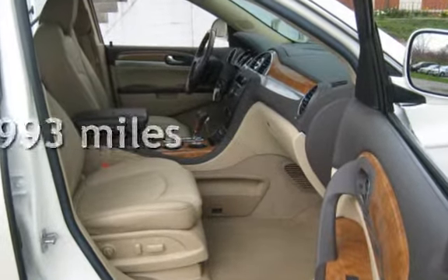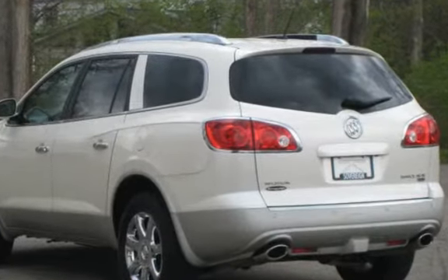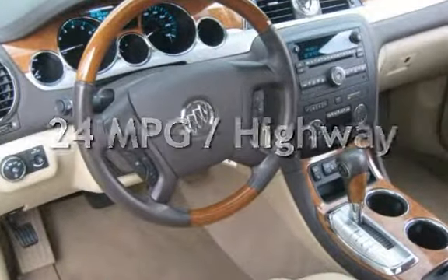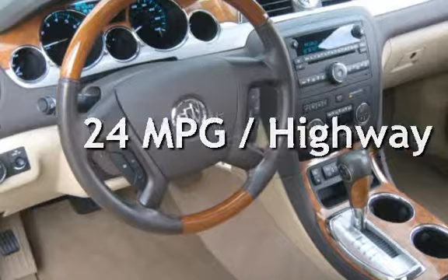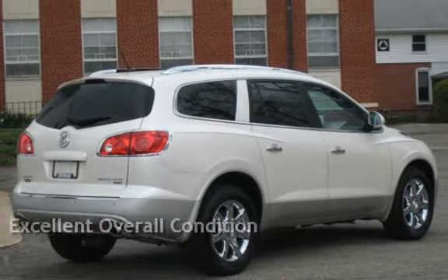This Buick has less than 63,000 miles on the odometer. Estimated fuel economy for this vehicle is 17 miles per gallon in the city and 24 miles per gallon on the highway. This vehicle is in excellent overall condition.